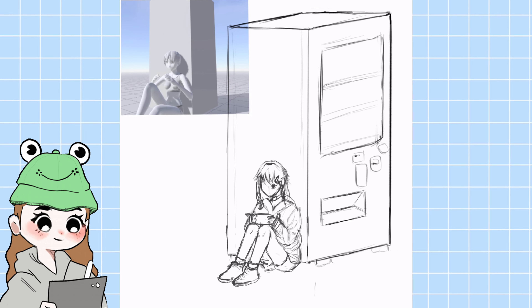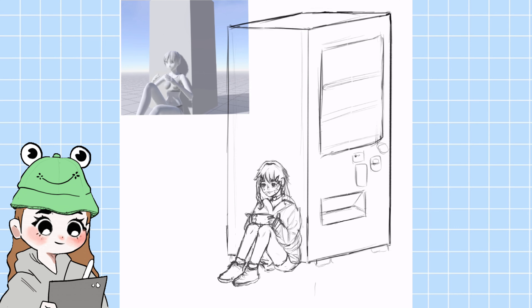Don't even ask how I came up with that idea — I just did. I don't even think I got the perspective right and the shoes look kind of big, but it's fine.